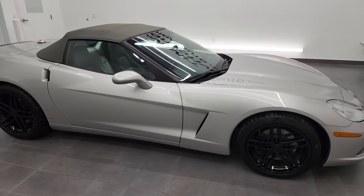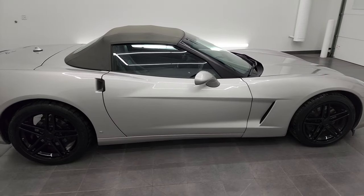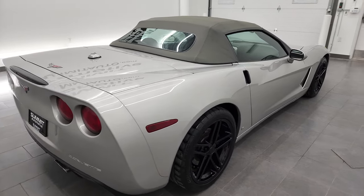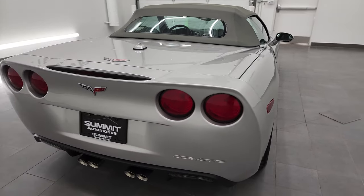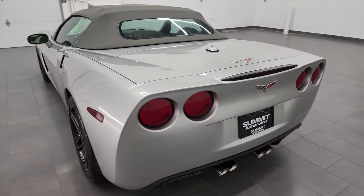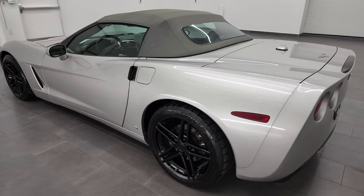Hey, this is Brett, and this 2005 Chevrolet Corvette convertible is stock number 22T92AA. I'm here at Summit Automotive in Fond du Lac, Wisconsin, your new and used sports car headquarters.